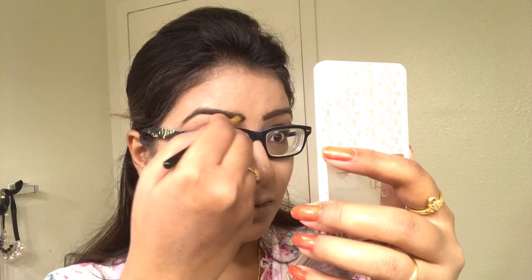Here I'm using an angled brush to fill in my brows with the brown color from the nudes palette, just having a glance to make sure the arch comes out correctly.